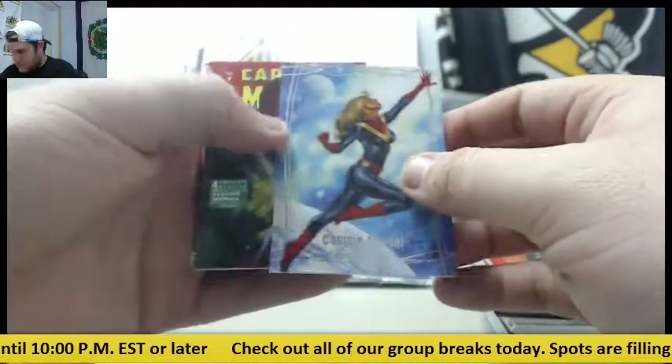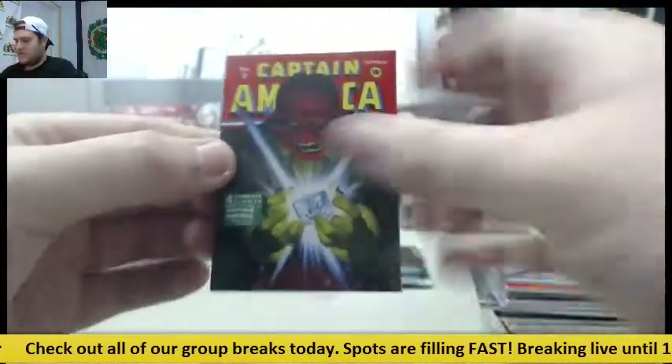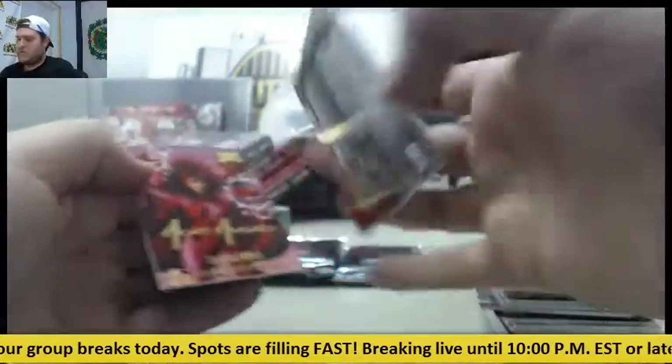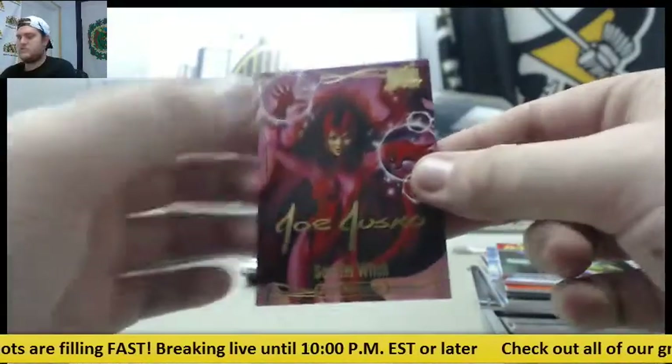Marvel Masterpieces Captain Marvel, out of $9.99. Captain America card right here, out of $9.99. Red Skull and Scarlet Witch.